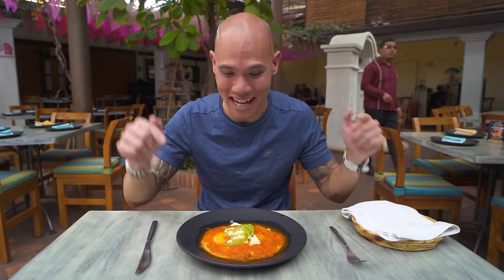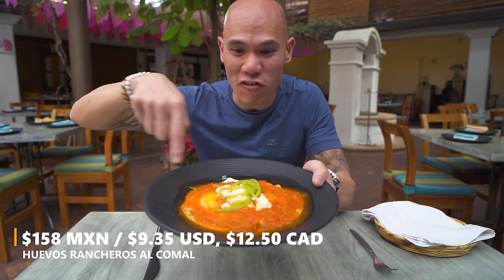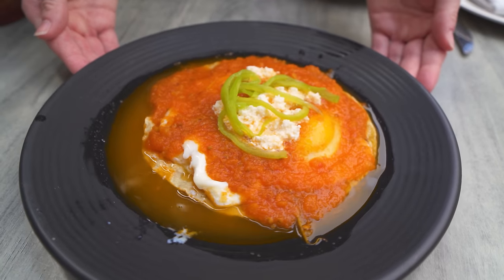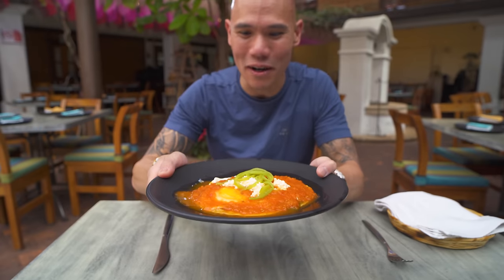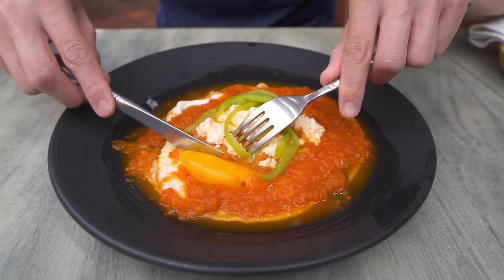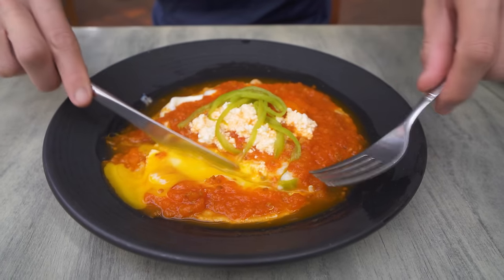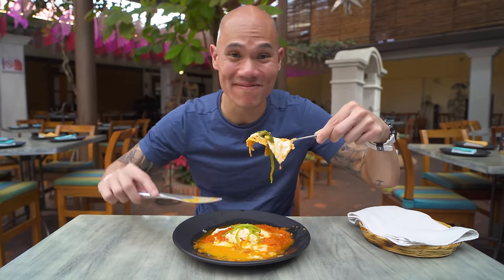Amazing hospitality here at Casa Oaxaca. Before we get started on our breakfast mole, they were kind enough to make us huevos rancheros al comal. You can see here we have the freshly made tortilla with eggs also made on the comal, topped with a tomato-based chili salsa, some queso, and some fresh chili pepper. Look how jiggly those eggs are! Let's break into that yolk — nice thick salsa, runny egg and queso. Look how runny and yellow that is.